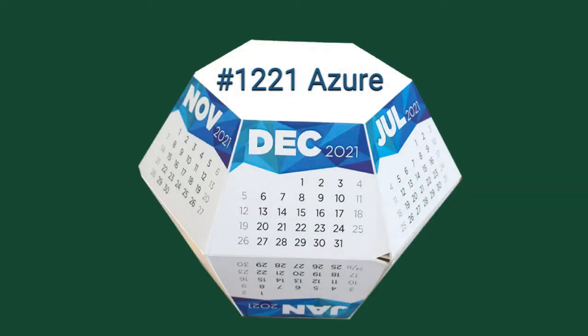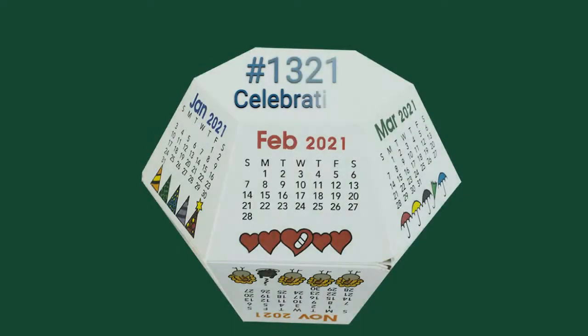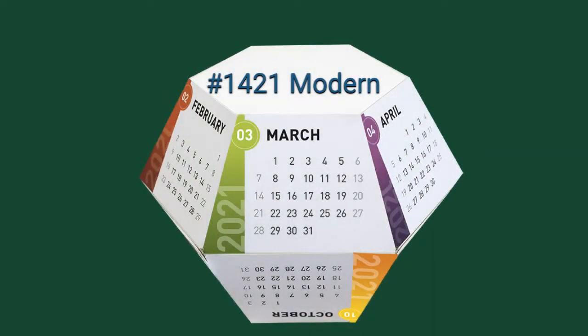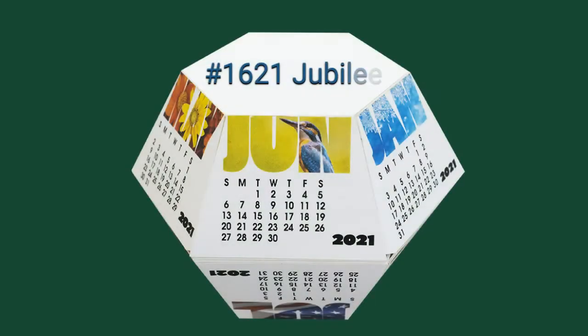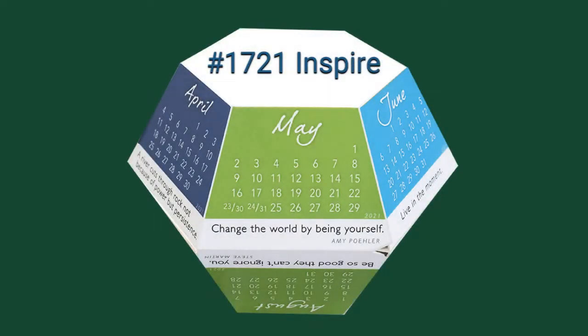Choose from eight bright and colorful calendar designs that will get your message across. There are two imprint areas for your branding or information. They keep your name in front of your customers all year round.